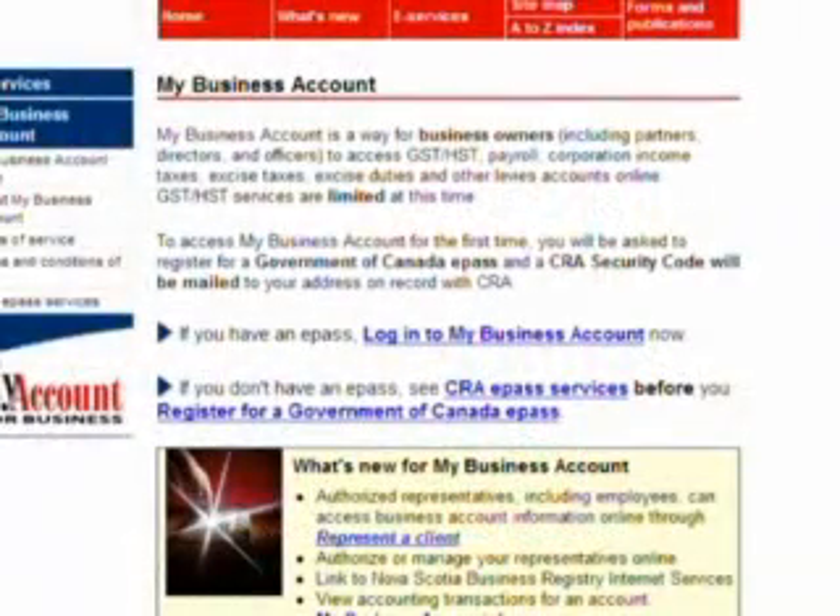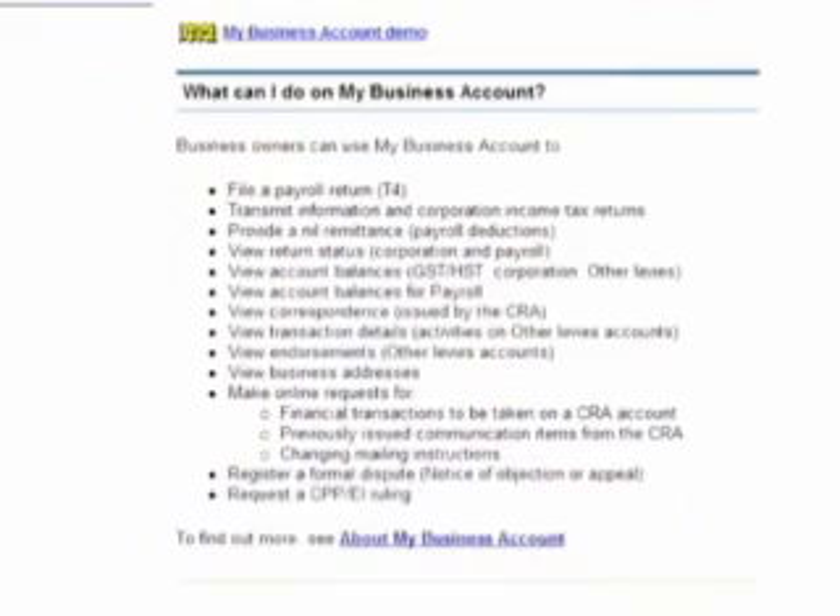Daniel Aleri is with the Canada Revenue Agency. Running a business is hard work, and the Canada Revenue Agency wants to make the tax-centered business as simple as possible. My Business Account allows business owners to access tax information quickly and securely.